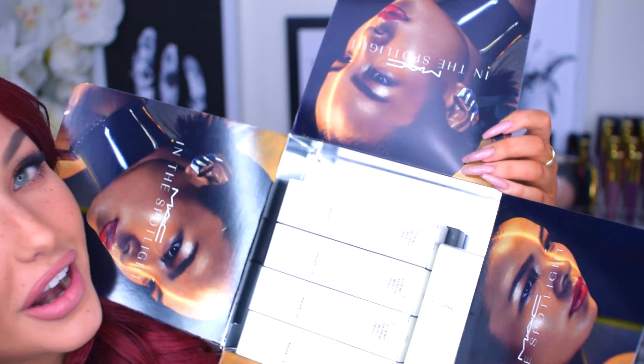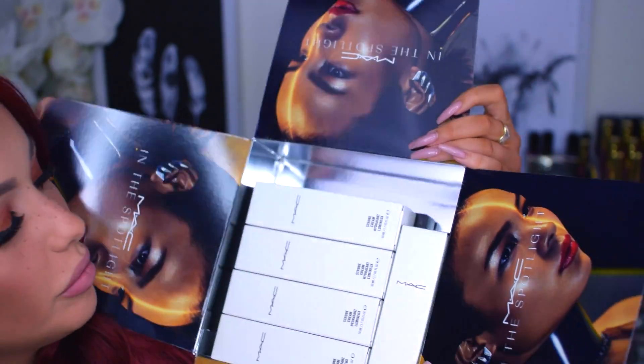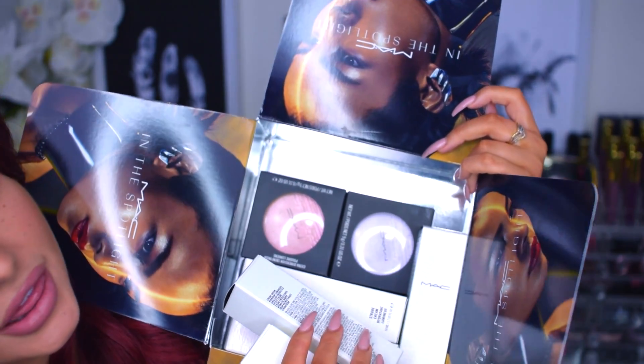I might be out of frame right now, but this is how the box looks — basically a lot of strobe creams and then we have the highlighters in the bottom. What I will do today is swatch all of the strobe creams and also swatch all of the highlighters. I'm pretty sure that you have all seen these highlighters because they're all over Instagram and they're just very beautiful.